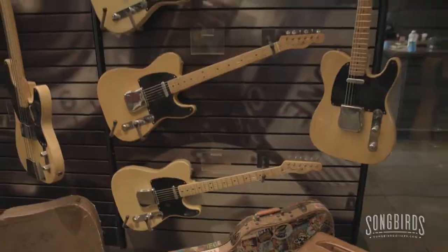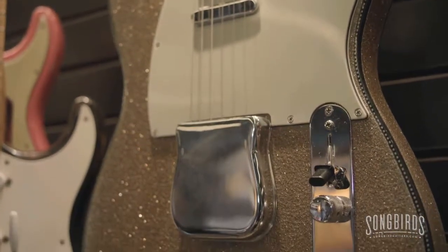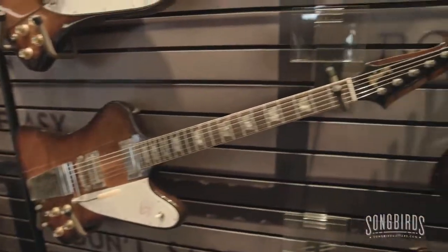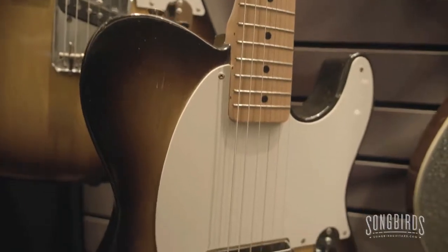For the last 19 and a half years, we've been putting this guitar collection together. It features the entire spectrum of British Invasion, bluegrass, jazz, and rock and roll from its birthplace of the electric guitar.